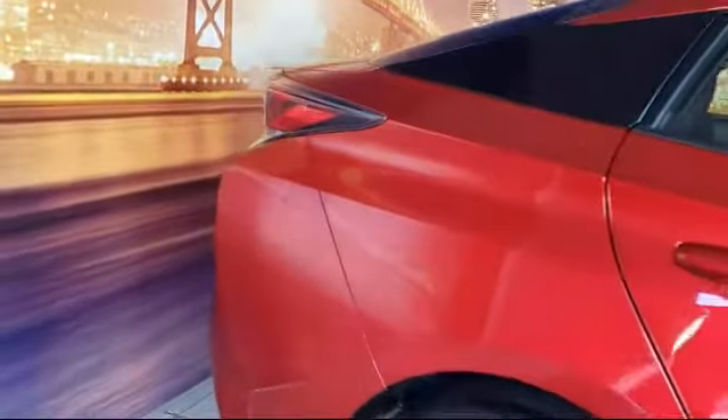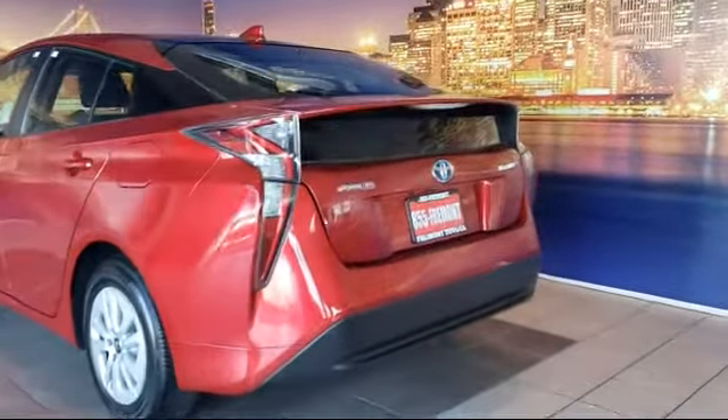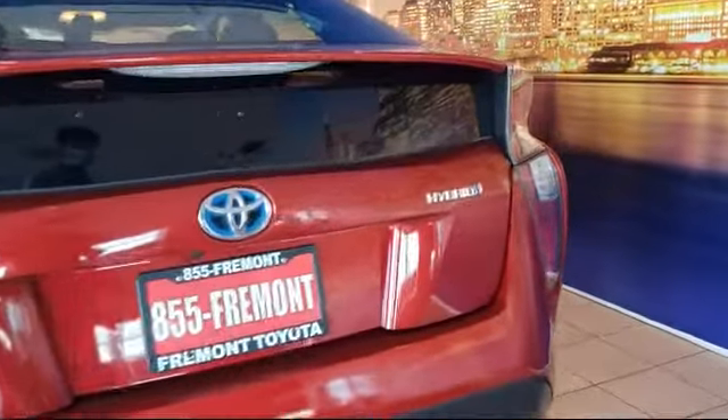It also features heated front seats, auto high beam headlamp control, rear spoiler, and rain sensitive windshield wipers, and has less than 25,000 miles on the odometer.